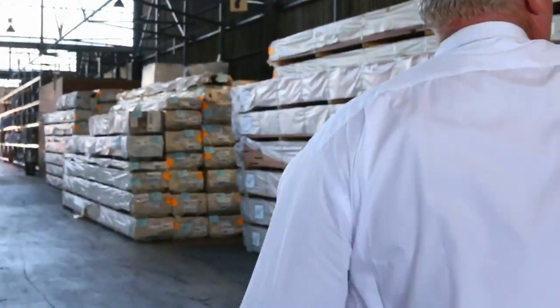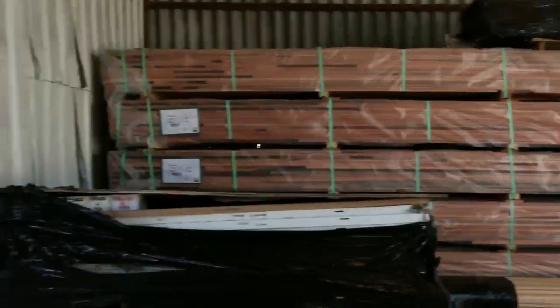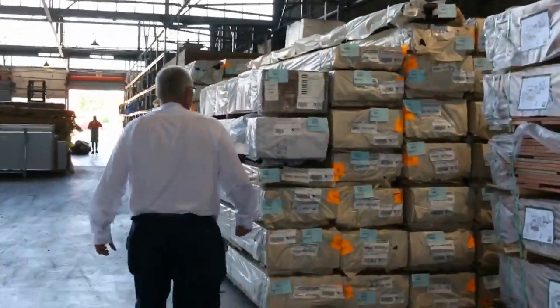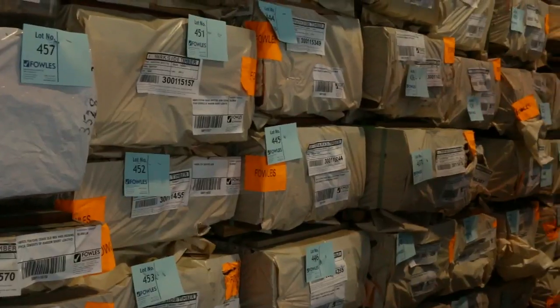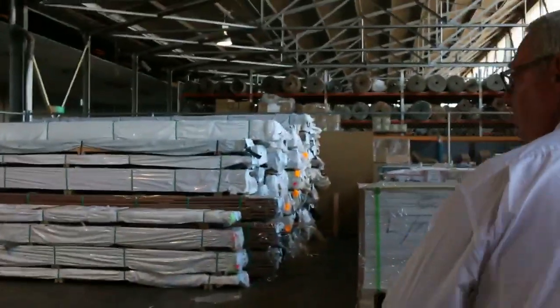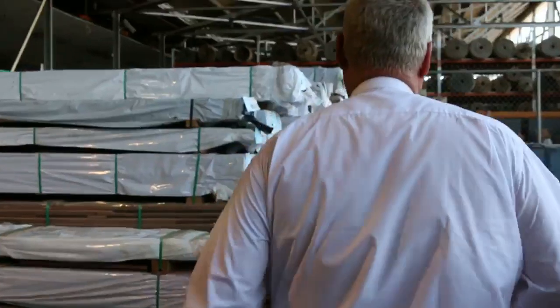Forest reds decking over there in 86 by 19. Over this side we've got plenty of spotted gum decking — 135 by 19 mostly, there's also some 140 by 25 and some 86 by 19 as well. Heaps and heaps of decking there tomorrow. Over this side we've got a heap of flooring — overlay flooring as well as some 19 mil material.